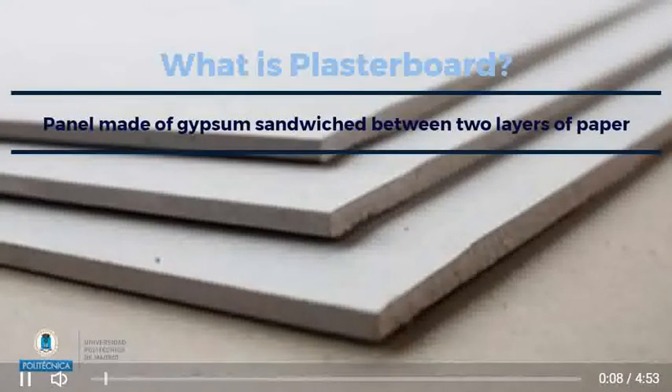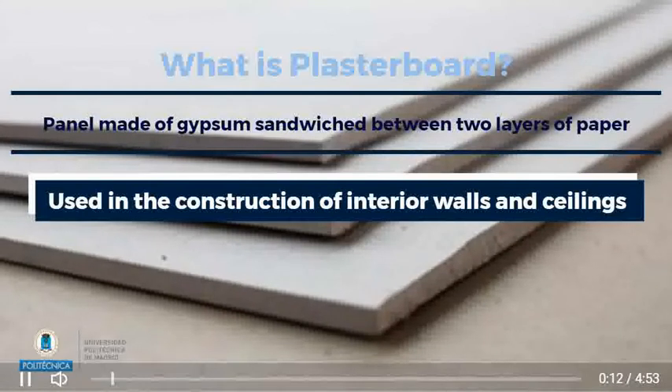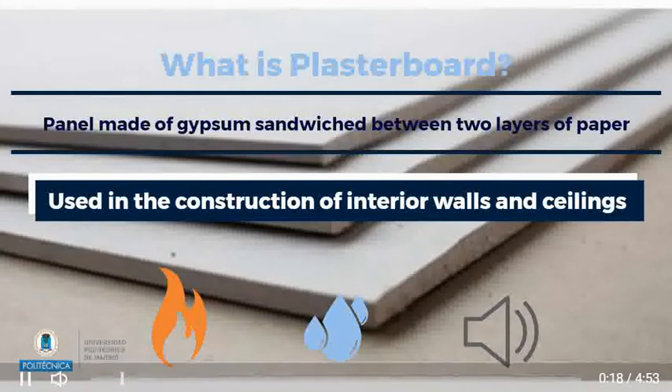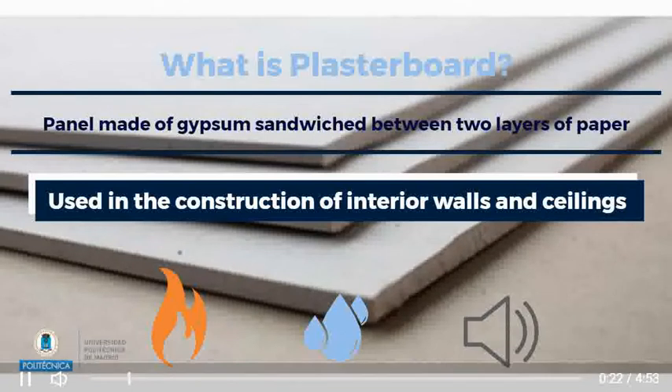Plasterboard is a panel made of gypsum sandwiched between two layers of paper, used in the construction of interior walls and ceilings to provide fire, sound, thermal, moisture, and impact resistance that offer aesthetic values, comfort and safety for buildings.